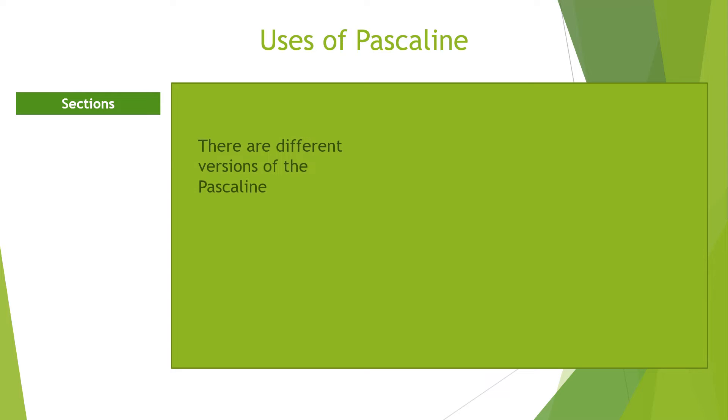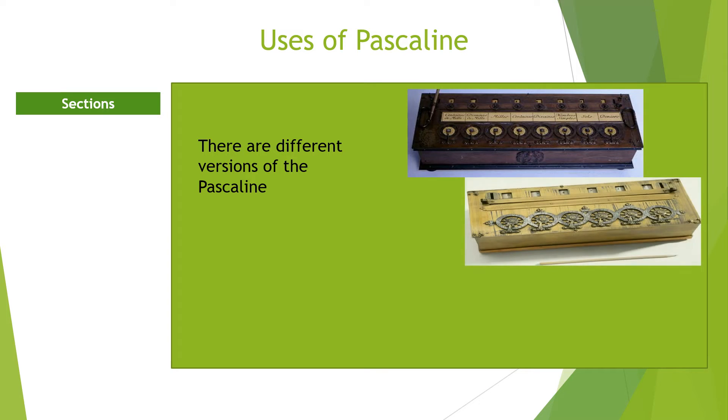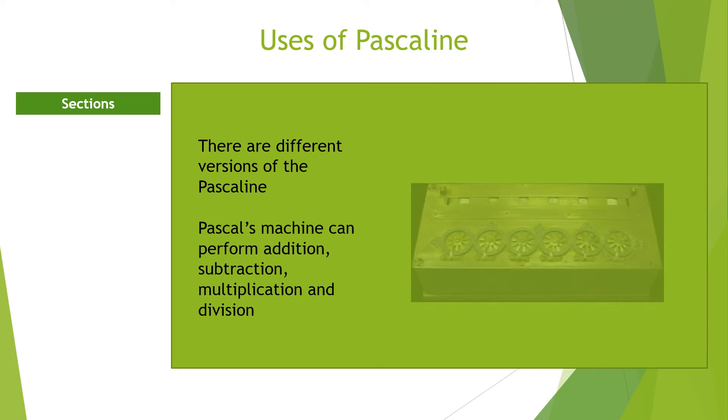The Pascaline had different versions, beginning from the 5-dial version to the 10-dial version. He continued to improve the robustness and reliability of the machine with each version. The Pascal machine consists of clogged wheels, gears, dials, an accumulator, and an output window. Each wheel dial has numbers 0 to 9 within its circumference. The output window displays the content of the accumulator, and the machine has a mechanism that allows it to carry from one wheel to the next. The Pascaline is used to perform addition, subtraction, multiplication, and division.